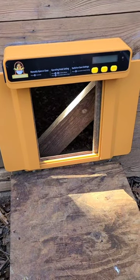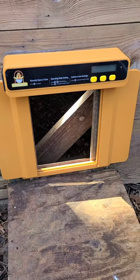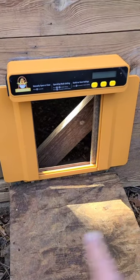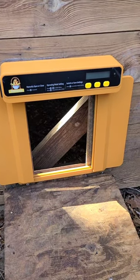So you ever had those mornings where it's too cold outside to go out, or it's too rainy outside, or you're going on vacation and you need something to open and close the door for you, or you just feel like sleeping in?